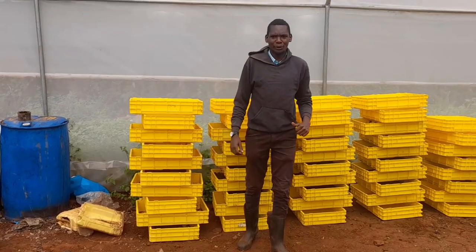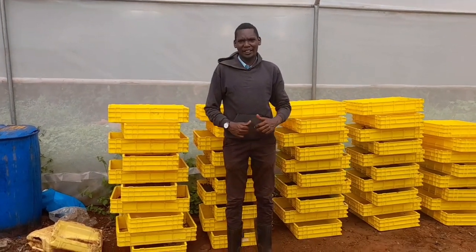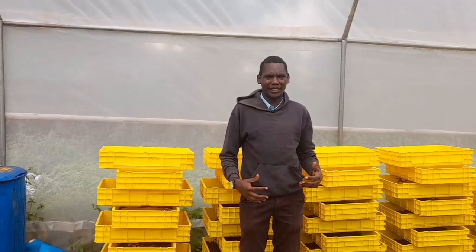Hi viewers, welcome to another amazing episode of our BSF series today. Last time we covered the product called Frass, and today we are going to focus on the stages of the BSF.